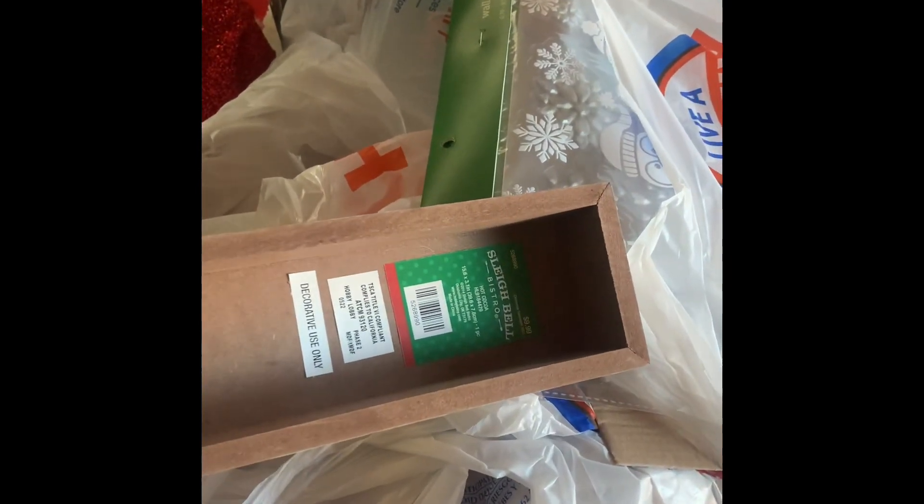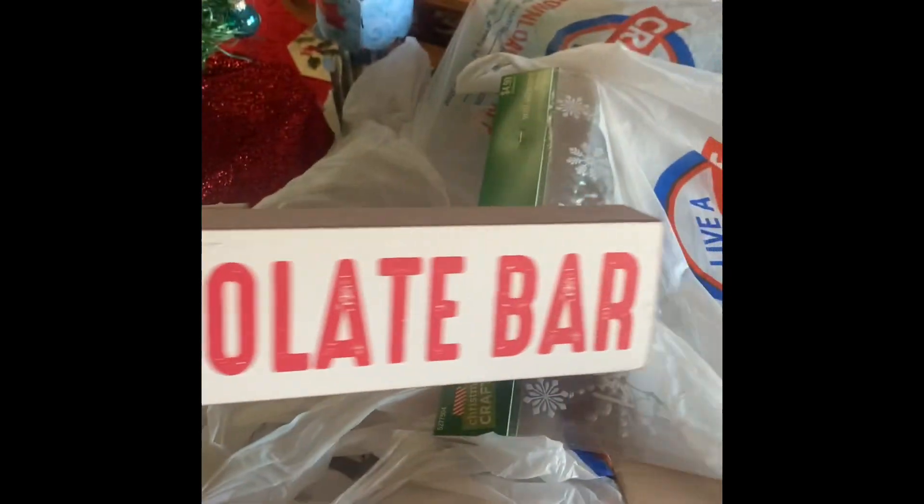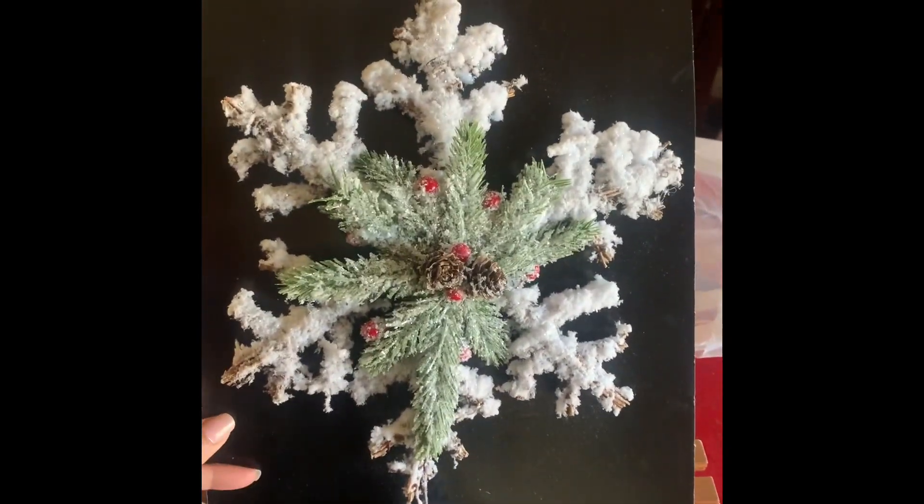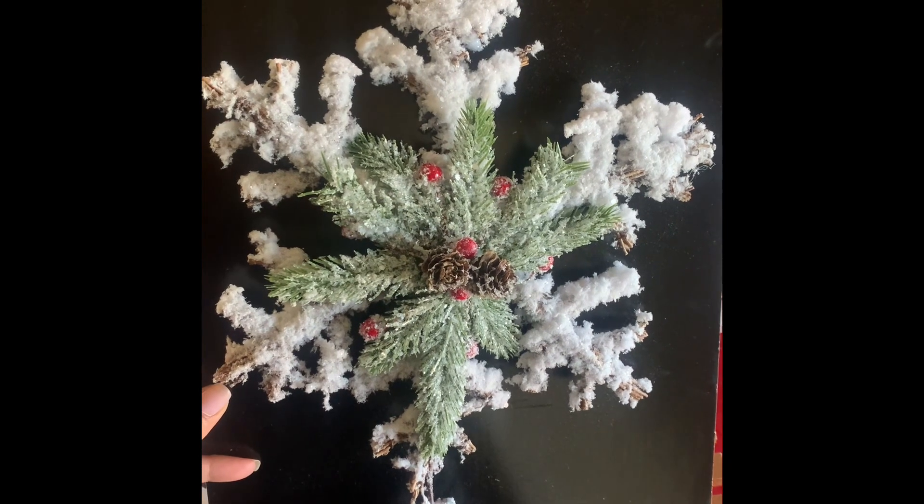So let me show you what else I got. This hot chocolate cocoa bar sign was regular $9.99 and it was 99 cents. It goes hanging on the wall, so I'll be hanging that up. I also got this cute star topper — I can't believe I found it — for a dollar eighty-nine.